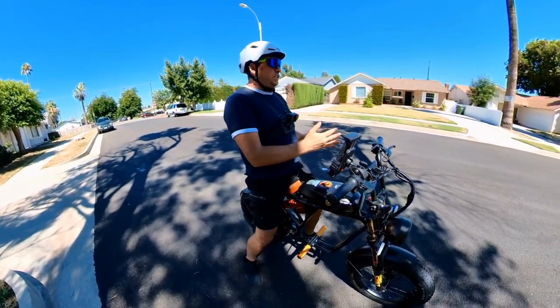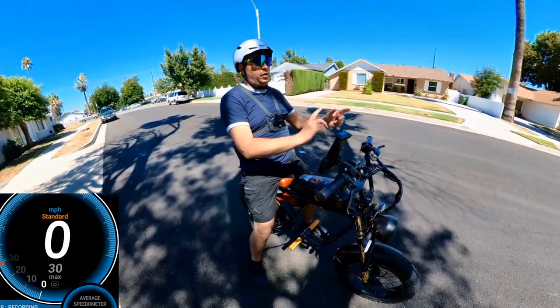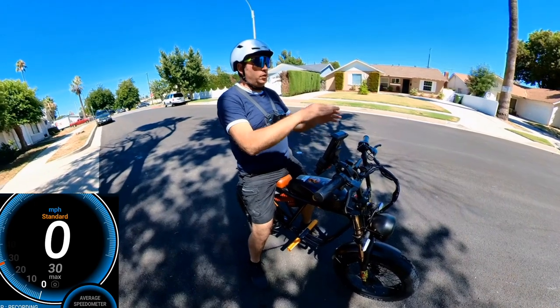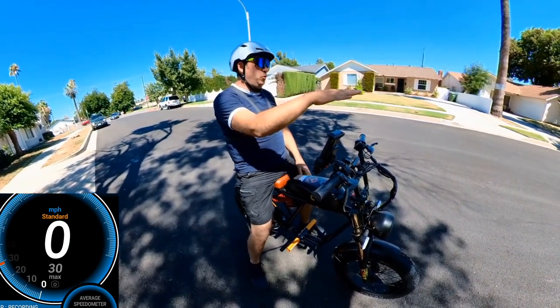So it was 28 this way, and now I'm going back the other direction. Usually it's about one or two miles difference because this way is a little bit more downhill or more flat, I guess.